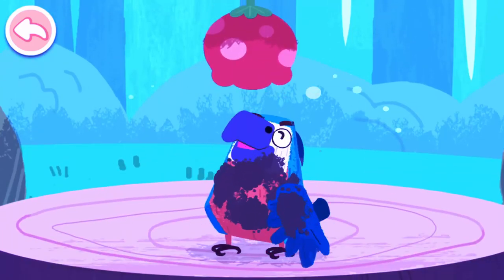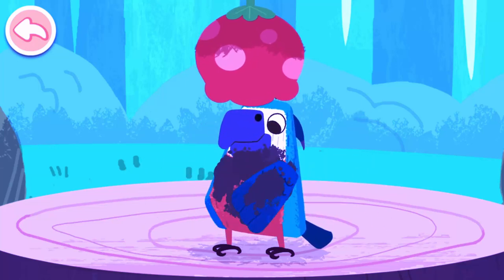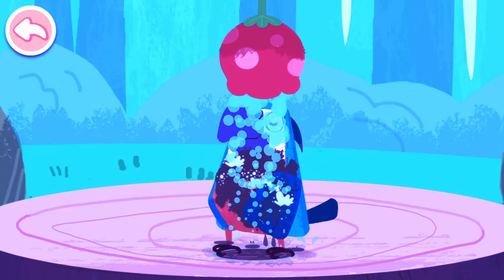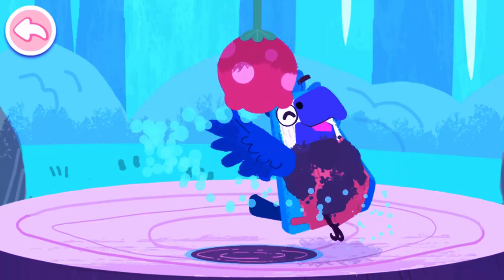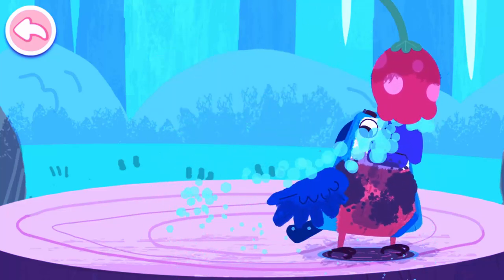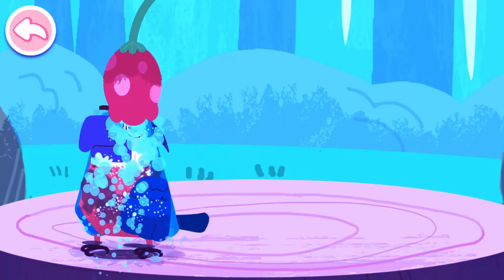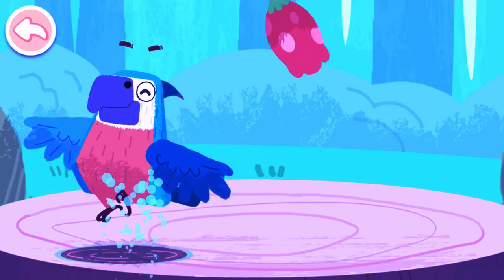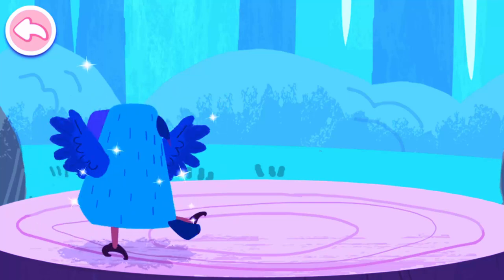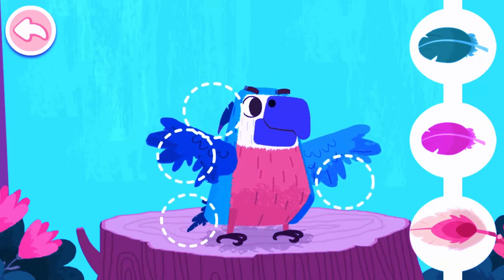Uh-oh! Its plumage is soiled from playing in the mud! Let's wash it clean! Wow! Woohoo! Let's put on some nice-looking feathers for the parrot!